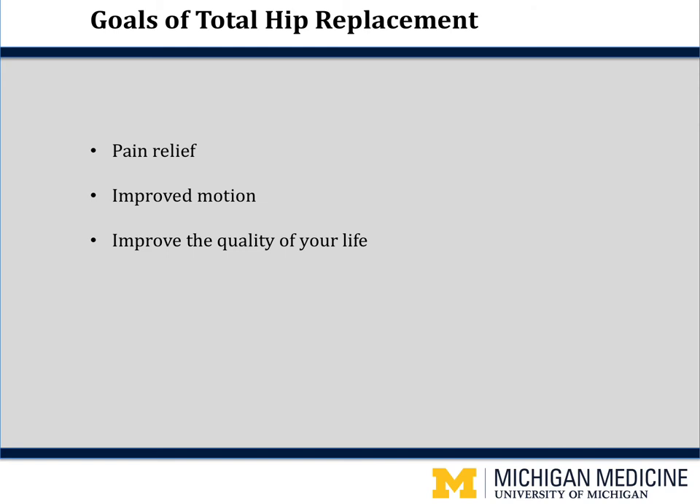What are the goals of your hip replacement? The number one goal is pain relief. We will take out the arthritic painful hip and replace it with a new artificial hip. Number two, we will improve your hip motion. Many of you have not been able to put your shoes or socks on because you cannot reach your feet — you will be able to do this after surgery once your hip precautions are released. Number three, improve the quality of your life and get you back to doing the things you want to do.